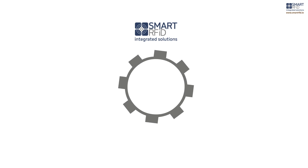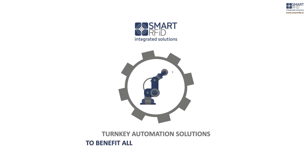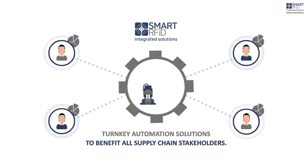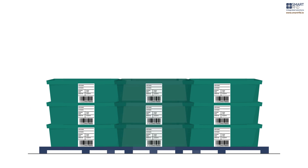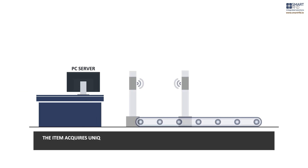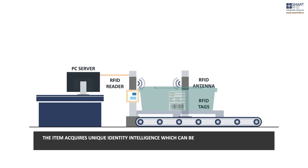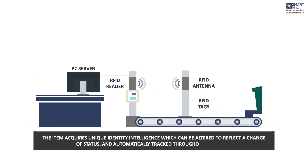Smart RFID's integrated systems can fully deliver turnkey automation solutions to benefit all supply chain stakeholders, and it all starts by simply switching from a standard barcode to an RFID label. Once a smart label is attached to an item, either as part of a production or inventory management process, the item acquires unique identity intelligence which can be altered to reflect a change of status and automatically tracked throughout a process.